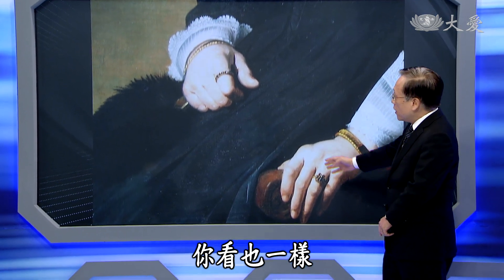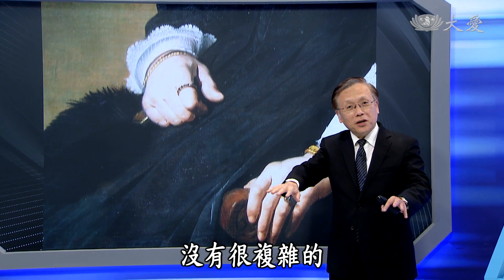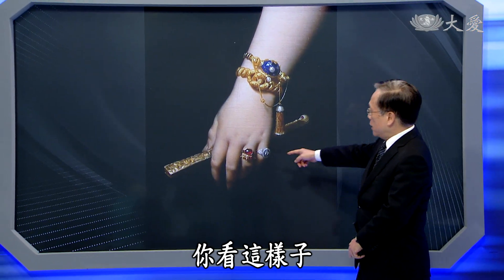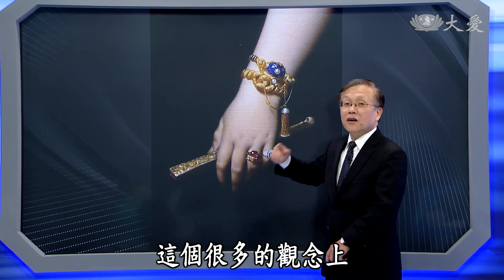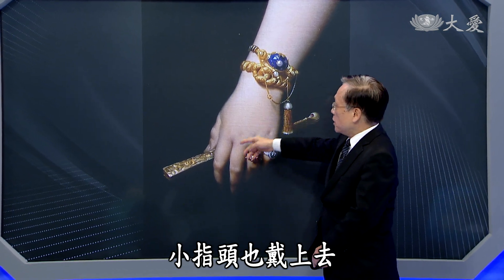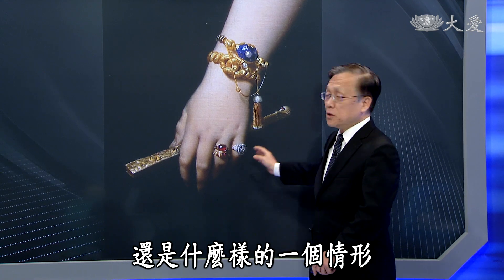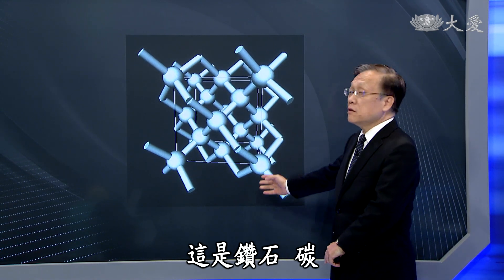另外一个贵妇大家可以看到，手的部分几乎没有很复杂的装饰。像我们因为要开刀刷手，手上不能戴戒指这类的东西。女生几乎一定会戴这些东西，尤其是第四指非常重要，很多观念认为它跟心是相连的。